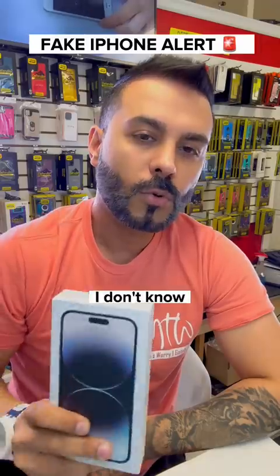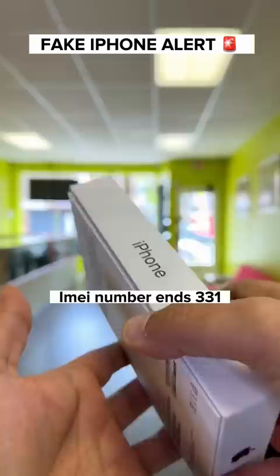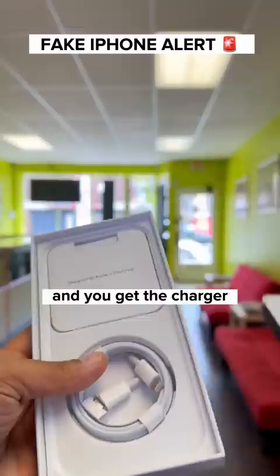I don't know who needs to hear this, but don't buy used phones just because they're cheap. Let me show you something about iPhones. Nice packaging on this iPhone — when you turn the box it says 14 Pro Max 1TB. The IMEI number ends in 331. And when you open the box, this is what you get — the charger and the paperwork too, right.